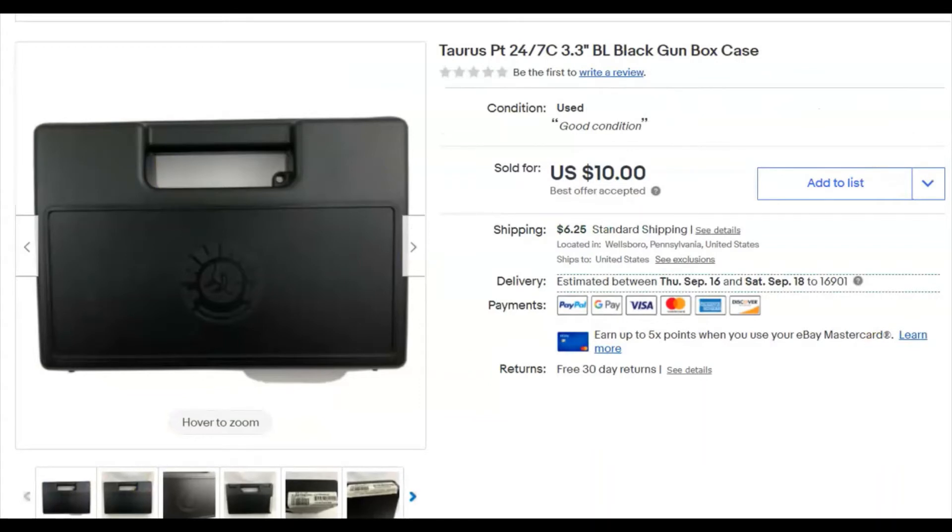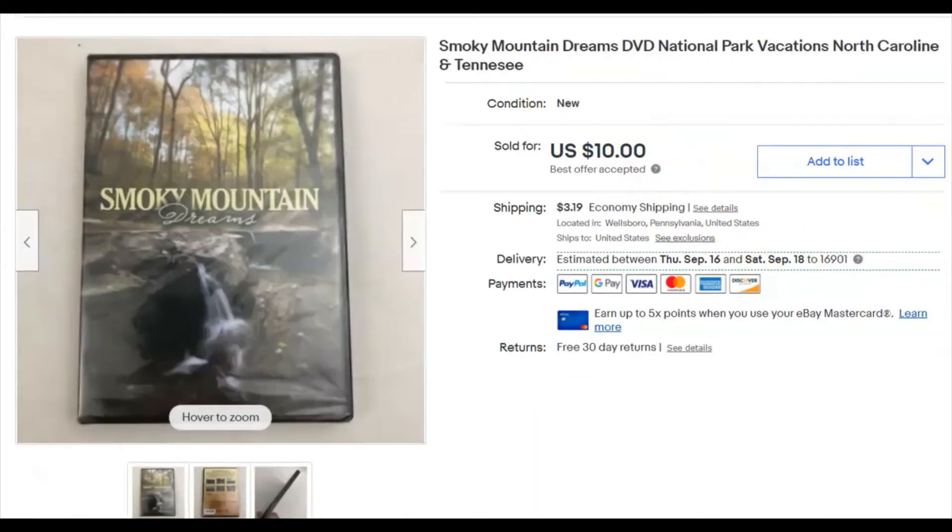This is a gun case for a Taurus pistol handgun. I got it at Goodwill for 99 cents. I listed it July 19th, it sold August 17th. I took a best offer — 10 bucks plus shipping.